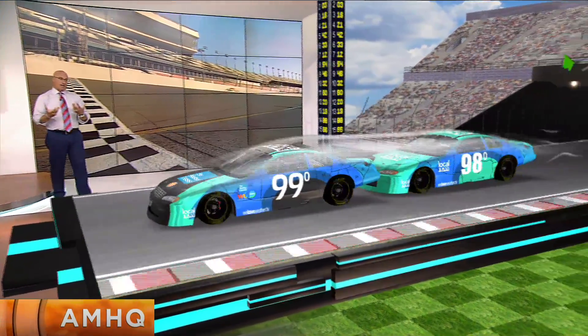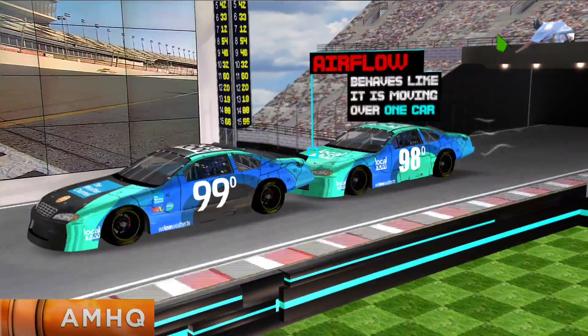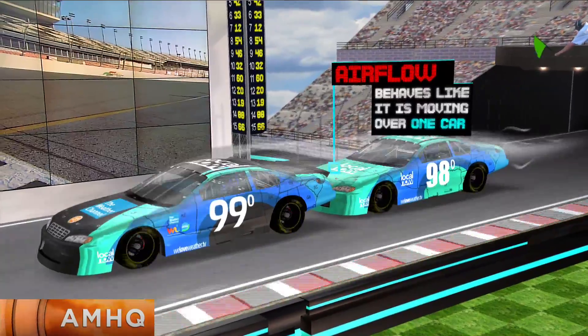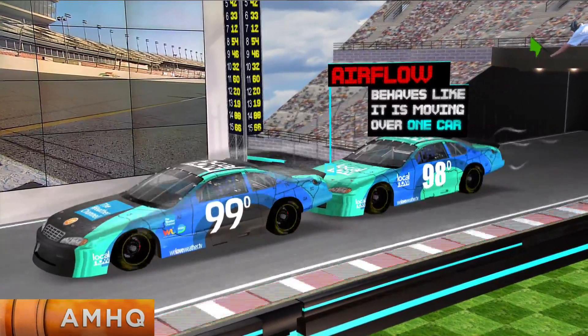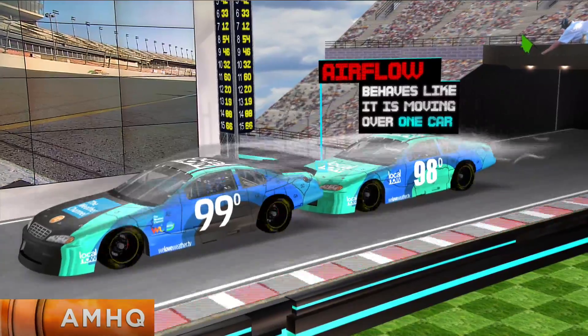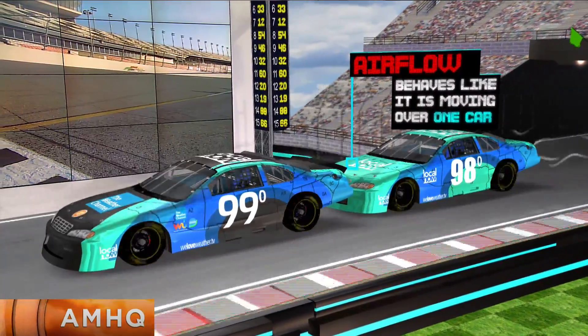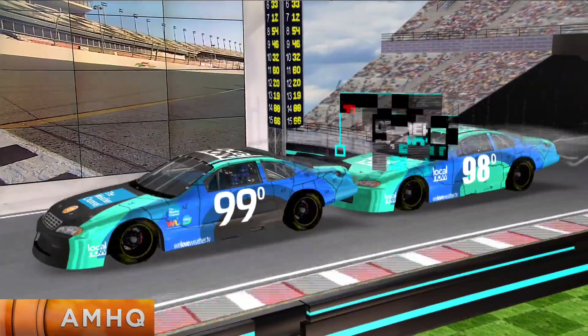Another way to reduce drag is drafting, or getting extremely close to the car in front of you. The lead car actually blocks the air, and when the other car gets within inches of the lower-pressure wake of the lead car, aerodynamic resistance is reduced on the front of the trailing car. Airflow behaves like it is moving over one car, decreasing the total amount of drag on both cars. The end result: each car can end up traveling three to five miles per hour faster than if they were each on their own.